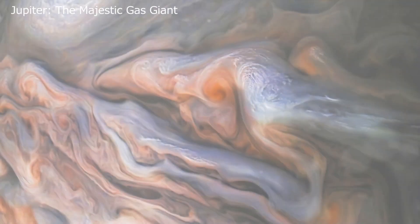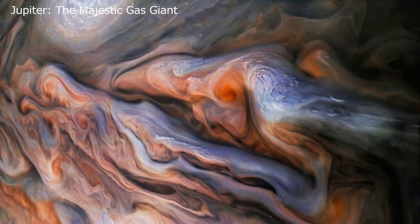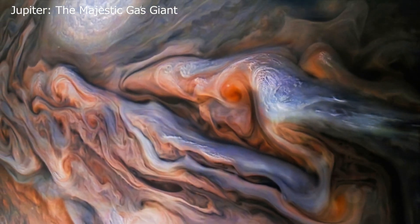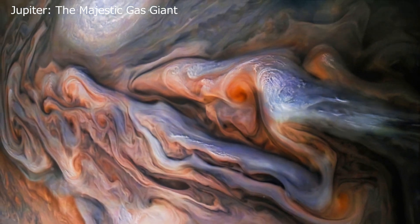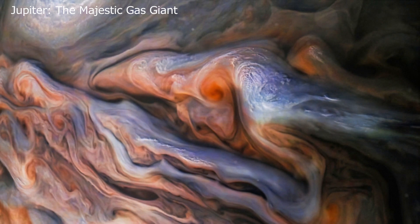Do you know which is the closest planet to Mars? It's Jupiter, the largest and heaviest of all the planets in our solar system. With a radius about 11 times that of Earth and a mass approximately 318 times greater, Jupiter is no small wonder.